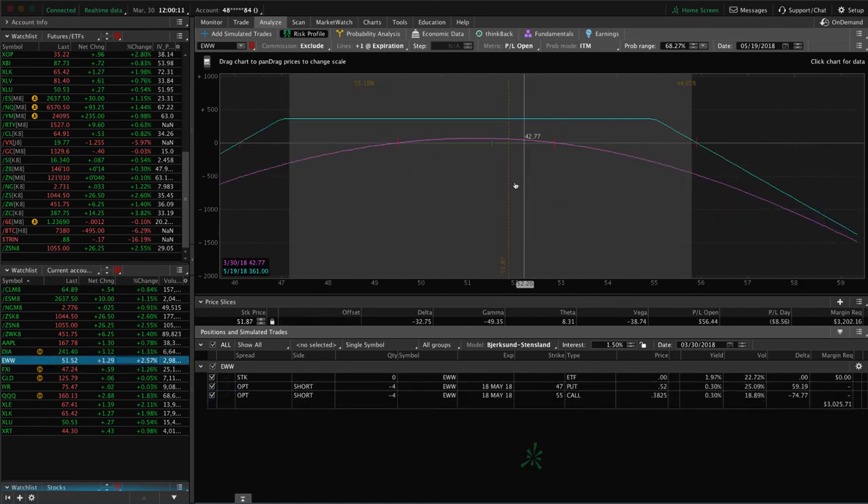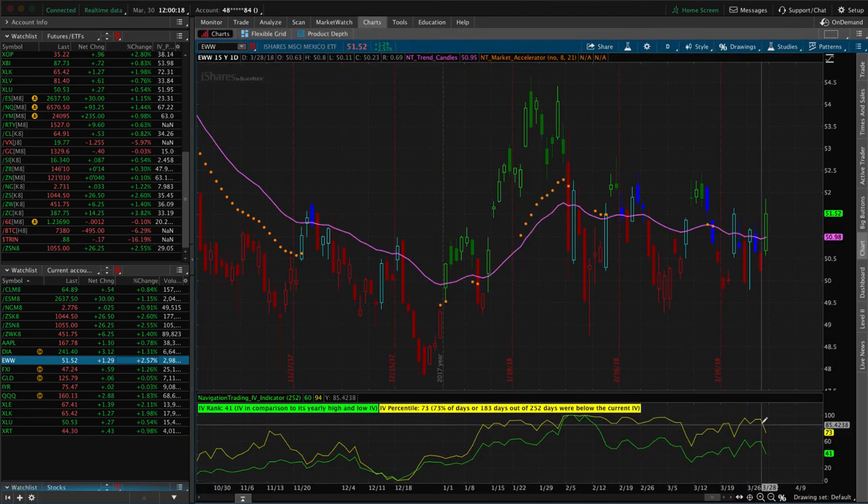EWW — we've got a strangle, very centered here. Just looking for some more time to pass, some implied volatility to contract. We got a nice contraction on Thursday, but looking for a little bit more, a little bit more time to pass to benefit that piece.